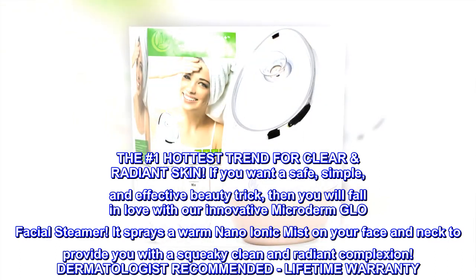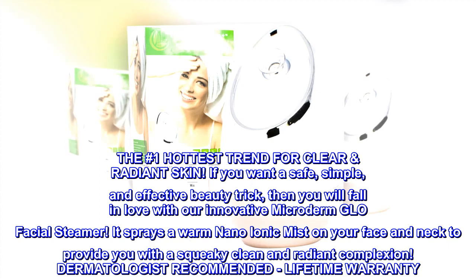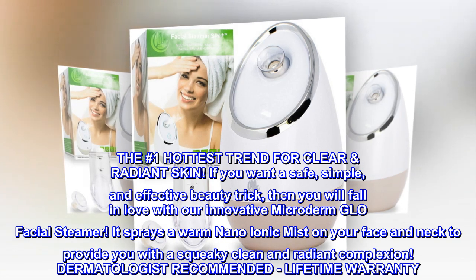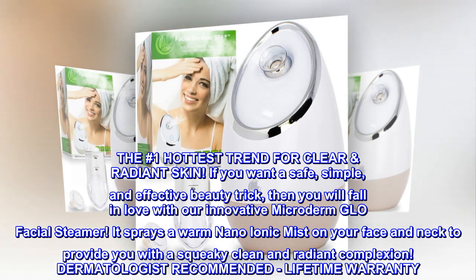The number one hottest trend for clear radiant skin. If you want a safe, simple, and effective beauty trick, then you will fall in love with our innovative Microderm Glow Facial Steamer. It sprays a warm nano-ionic mist on your face and neck to provide you with a squeaky clean and radiant complexion.